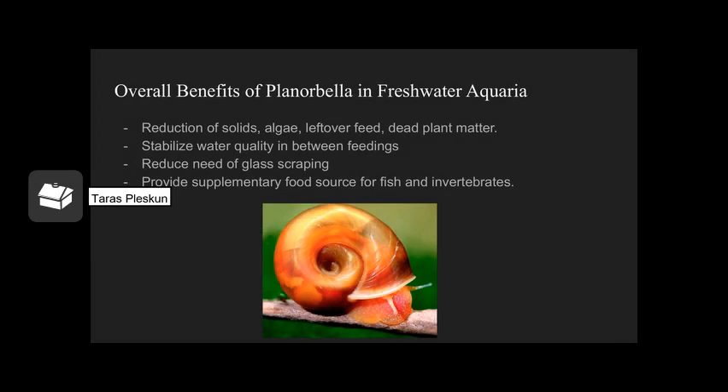Overall benefits of Planorbella in freshwater aquariums: reduced solids, cut-down algae, removal of leftover feed and dead plant matter. By taking out those solids, your plants work better, your filters work better — like a living Roomba. Stabilized water quality because solids are being reduced and filters, plants, and other bacteria work so much better. Reduced need for glass scraping, as they go through with that radula scraping off all biofilm way before it can even form to a point you can see it. And it provides a supplementary food source for fish and invertebrates — plenty of loaches and cichlids will devour these guys, letting you recover all those wastes and turn them into nutrition for your fish.